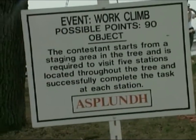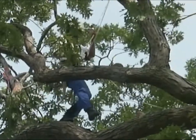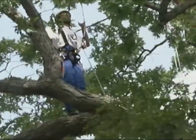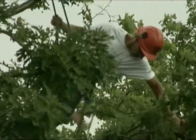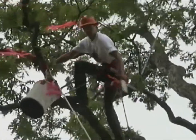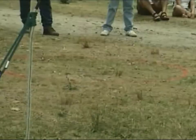The third event is called the work climb. This event has several stations. First, the climber must ring a bell, then a horn. At the final station, the contestant must accurately throw a stick into a ring from the tree.